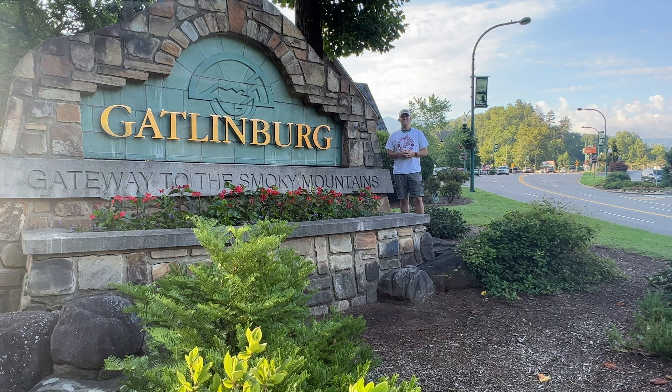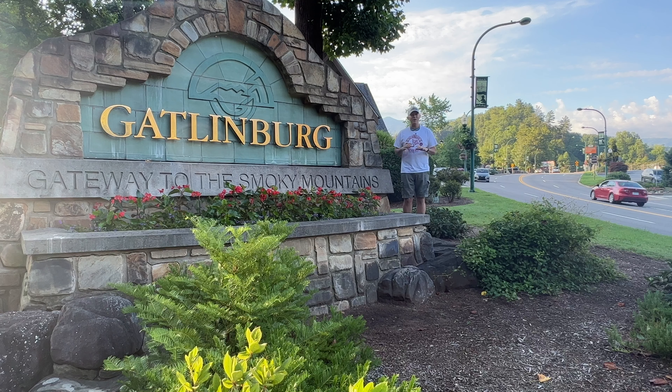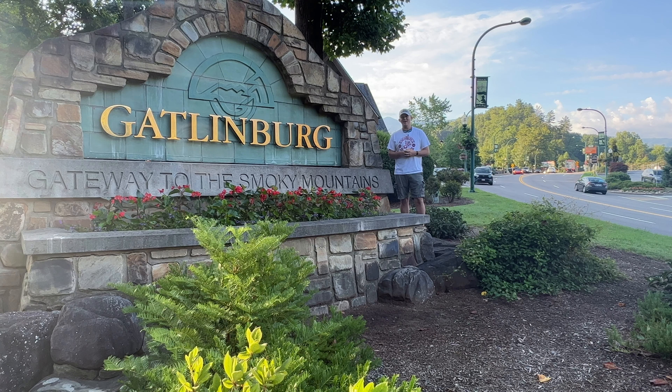Good morning from the Great Smoky Mountains of Tennessee. My name is Ryan, and on today's adventure we're going to go for a walk into downtown Gatlinburg. We're going to check out some things that are new — some restaurants, attractions that are coming — as well as things that people have come to know and love about downtown Gatlinburg. If you haven't been here in a long time or you're planning an upcoming trip, I hope this video will help you out. We invite you to join us on today's adventure into downtown Gatlinburg.